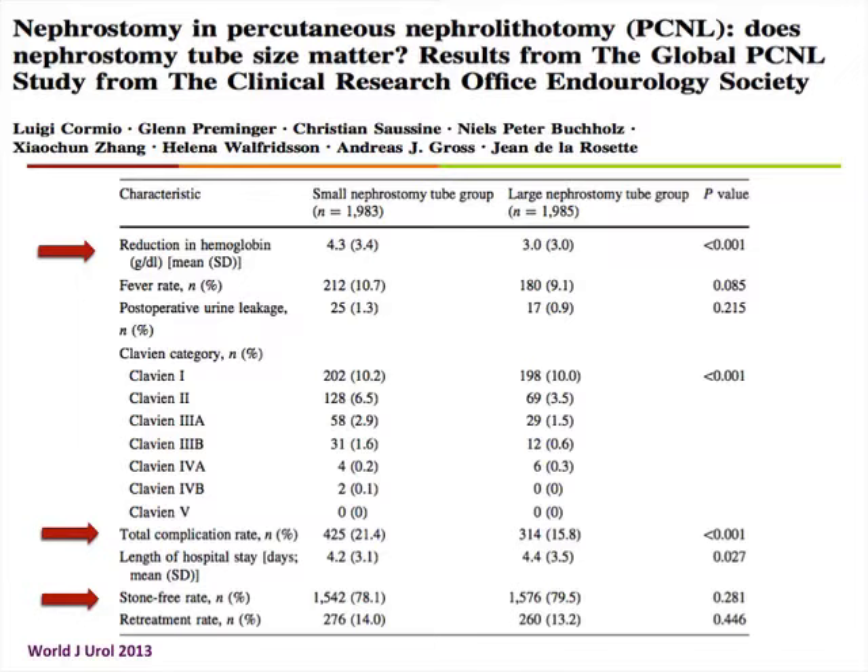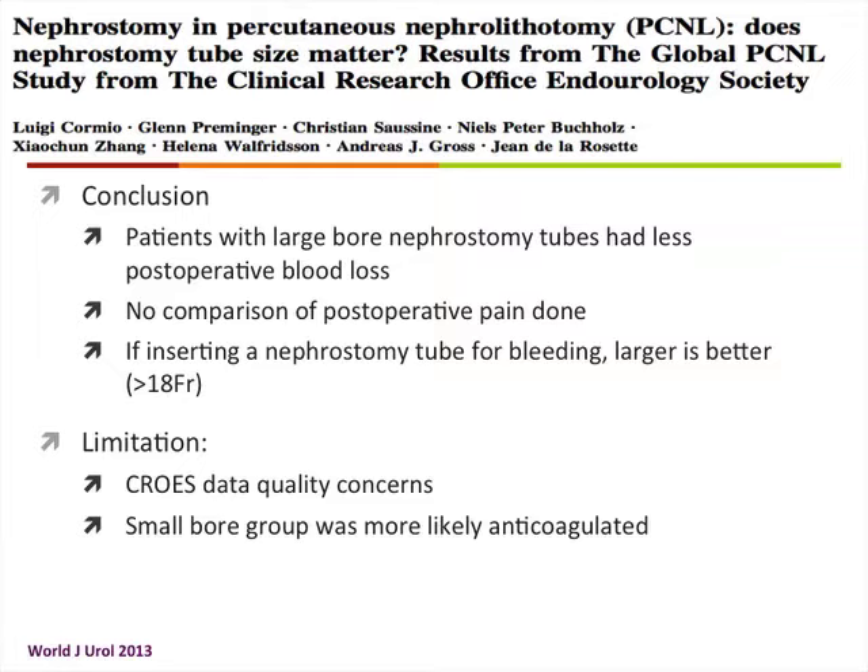Patients with smaller nephrostomy tubes tended to bleed more — though they were more likely anticoagulated — and had a 20% complication rate versus 15% for the large-bore group. Stone-free rate was about the same for both at 78%. They concluded that large-bore nephrostomy tubes were associated with less postoperative blood loss. Pain comparison was not performed. Limitations include data quality concerns with the large, multi-institutional, transnational CROES database, and the confounding effect of more anticoagulated patients in the small-bore group.